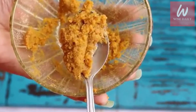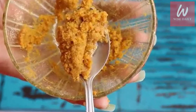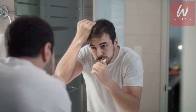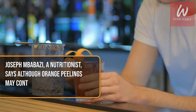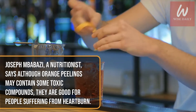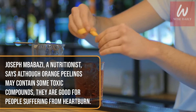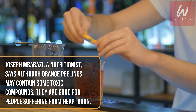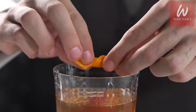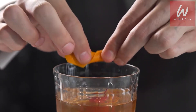You can also mix some orange peel powder and water to make a paste. Put some paste on your toothbrush and then brush your teeth. Repeat twice a day for a few weeks. Nutritionist Joseph Mabazi says although orange peelings may contain some toxic compounds, they are good for people suffering from heartburn. An extract from the peels can be mixed in a glass of water and will provide relief within a few hours.